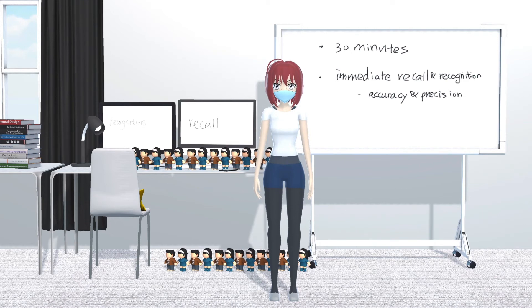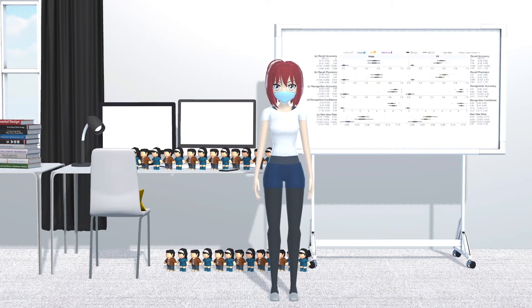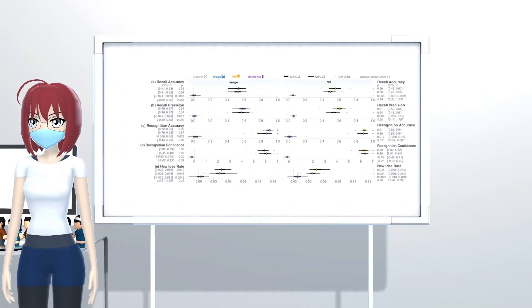We used both accuracy and precision to measure participants' recall and recognition performance. We graded their recall by counting the number of idea units in their answers and recognition by counting the number of sentences they recognized. Accuracy is the correct number of idea units or sentences, while precision is the total number of idea units or sentences. For data analysis, we used 95% bootstrap confidence intervals and Cohen's d for each condition. We also used a linear mixed effects model to compare the two memory palace variant conditions.